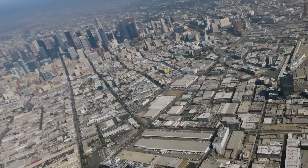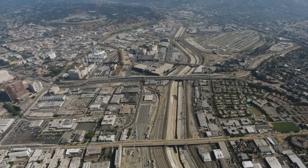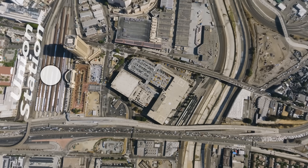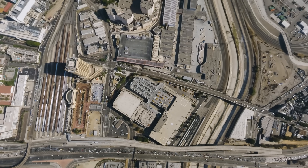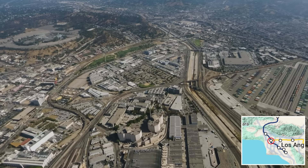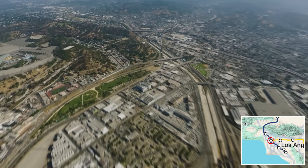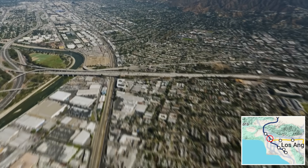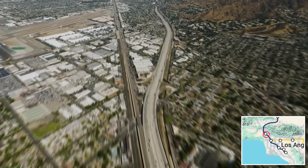Let's get back to California High Speed Rail by starting our northbound journey in downtown Los Angeles at Union Station. This Union Station to Burbank segment is 14 miles long and will utilize the existing Metrolink train right-of-way before then going underground as it reaches a station at Burbank Airport.